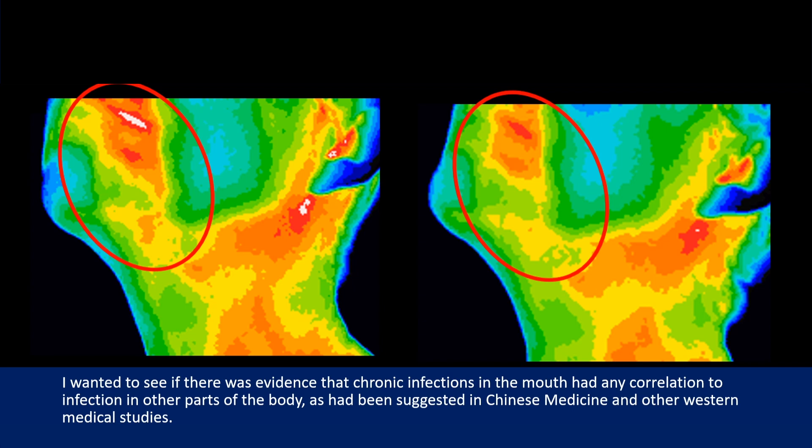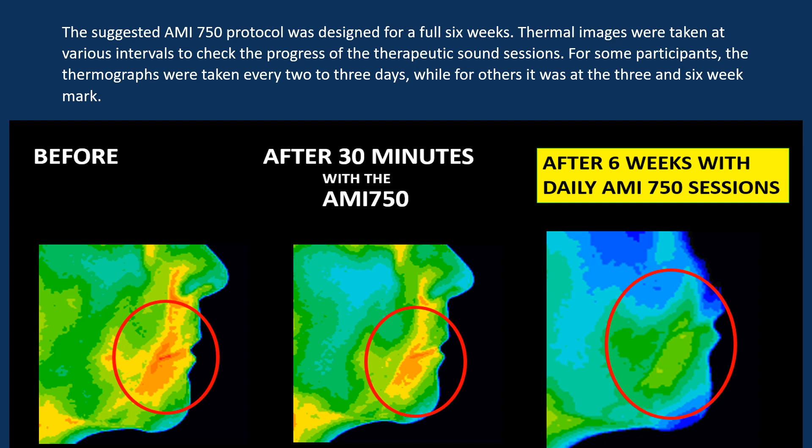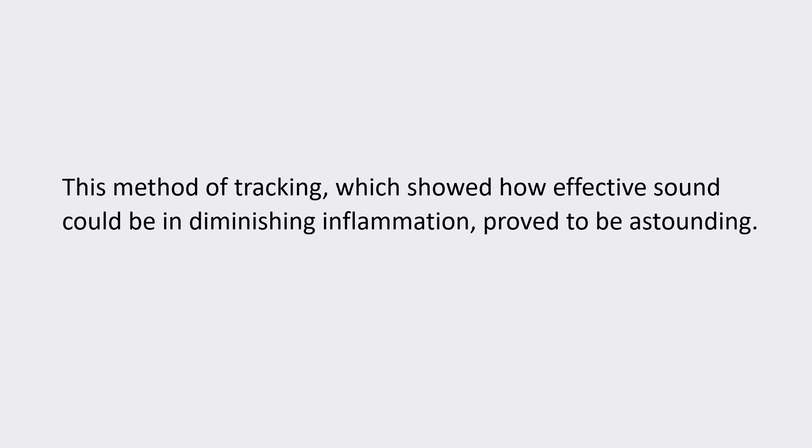I wanted to see if there was evidence that chronic infections in the mouth had any correlation to infection in other parts of the body, as had been suggested in Chinese medicine and other Western medical studies. The suggested AMI 750 protocol was designed for a full six weeks. Thermal images were taken at various intervals to check the progress of the therapeutic sound sessions — for some participants every two to three days, while for others at three and six week intervals. This method of tracking, which showed how effective sound could be in diminishing inflammation, proved to be astounding.